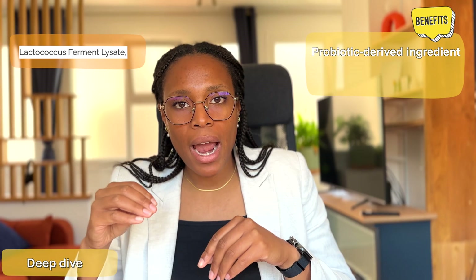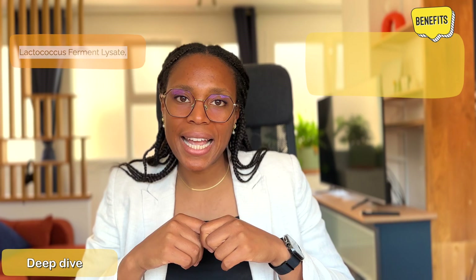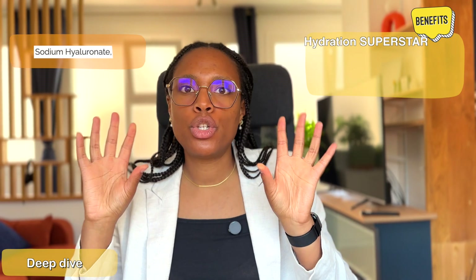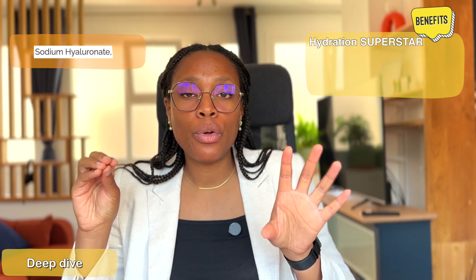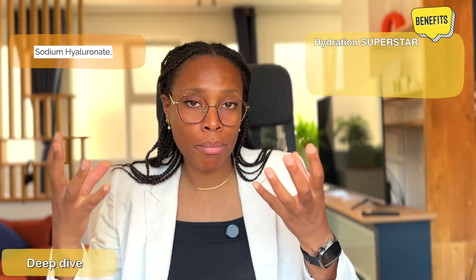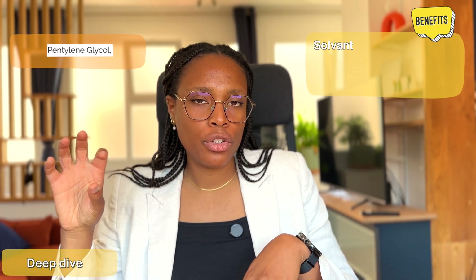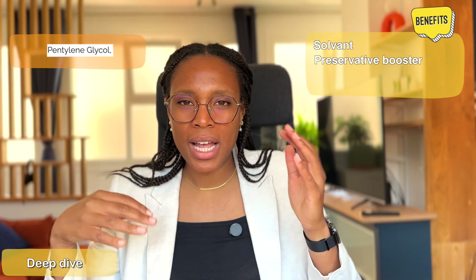The lactococcus ferment lysate is a probiotic-derived ingredient that soothes and supports skin barrier health. Next, sodium hyaluronate, a derivative of hyaluronic acid, is the hydration superstar because it can hold up to a thousand times its weight in water — this is how it helps the skin look plumper and improves skin texture and moisture levels. Glycerin is a classic humectant that attracts and retains moisture, and pentylene glycol acts as a solvent and a preservative booster to help formulation stability.